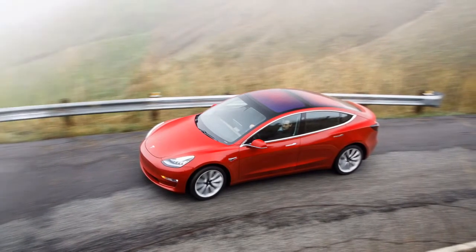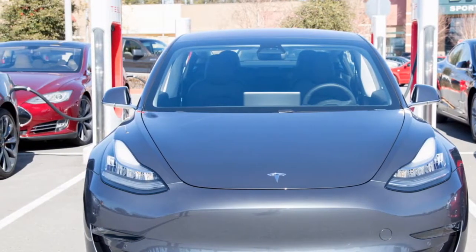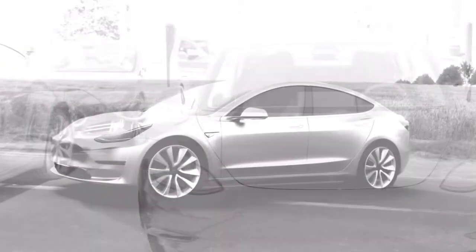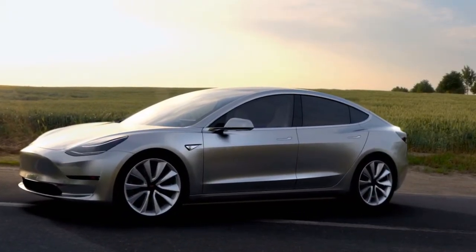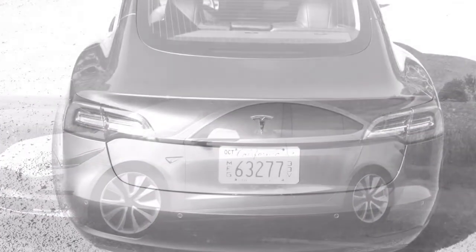Up front, the most recent Forester looks boxy and butch. From the side, the window line curves upward toward the rear, more so than last year's model — a change that is not particularly controversial. New tail lights at the back have an angular shape and less of the popular 2005-era clear lens look.